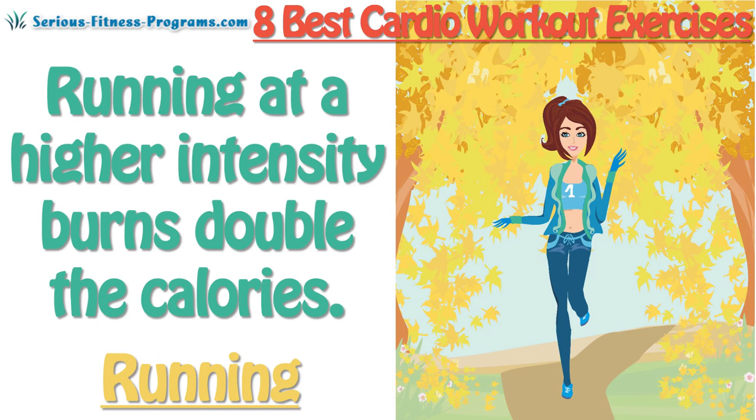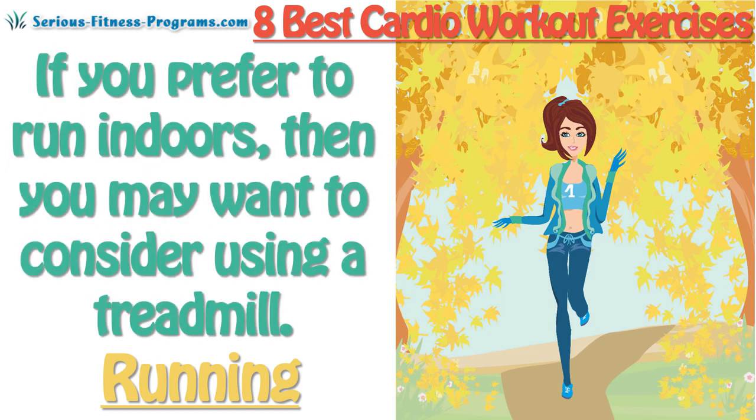Running at a higher intensity burns double the calories. If you prefer to run indoors, then you may want to consider using a treadmill.